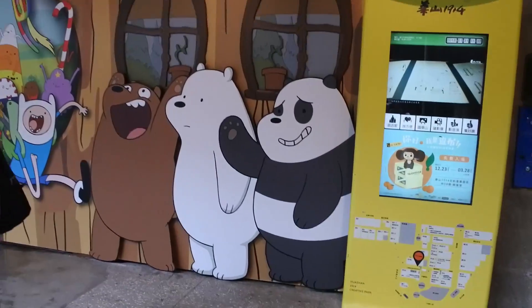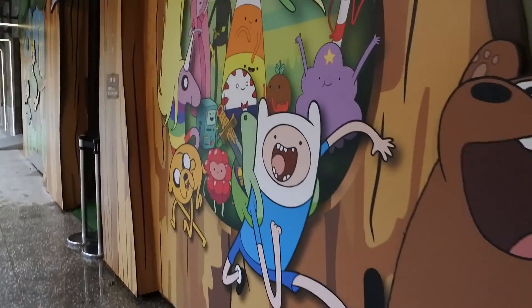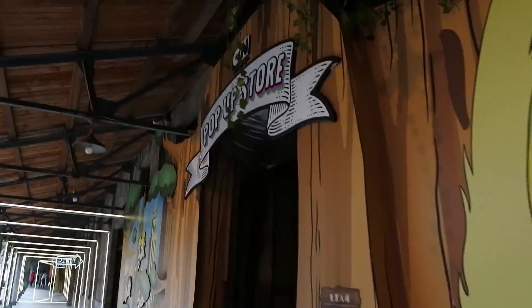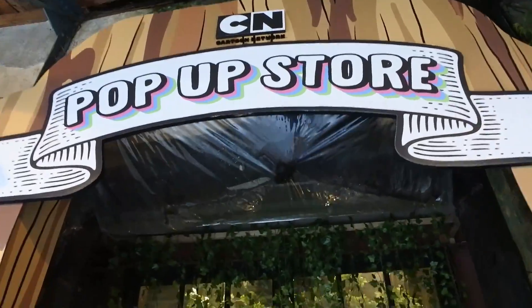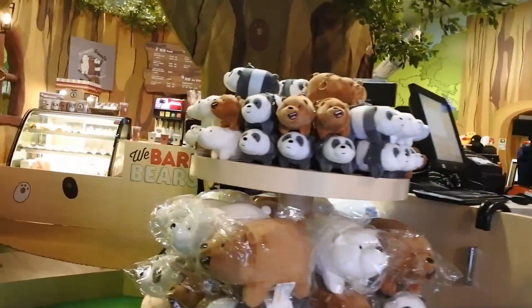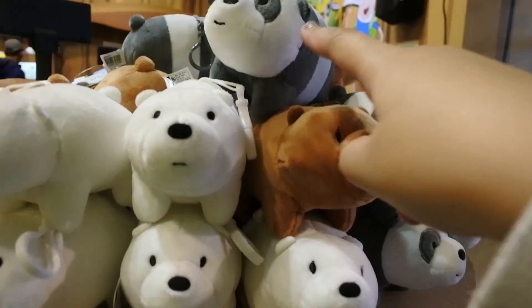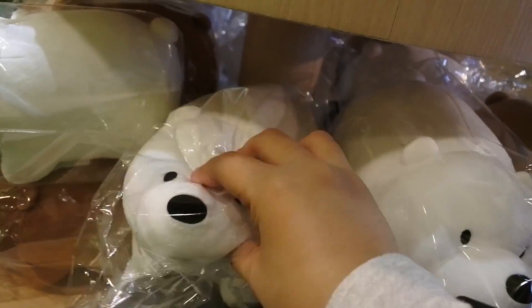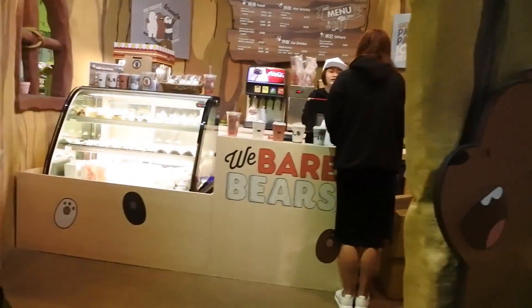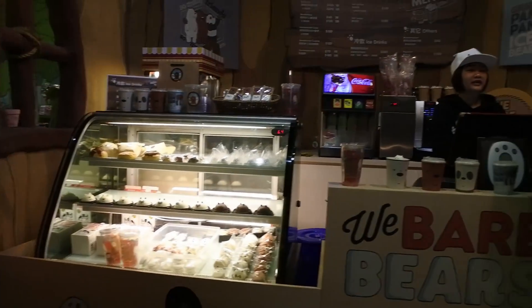There's a pop-up store here — We Bare Bears and Adventure Time! Everything is so cute. Oh my god, I want this! It's so cute!